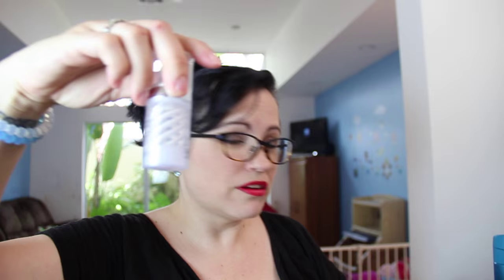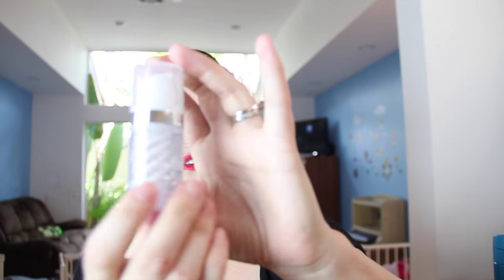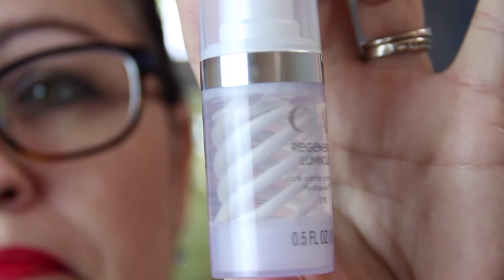I was really excited about this one — I haven't tried it yet. It's the Olay Regenerist Luminous Dark Circle Correcting Hydra Swirl Eye Cream. It reduces the look of under-eye darkness. I'm actually kind of excited about that. Hopefully it's good — I love that little swirl in it. I'll check that out and let you guys know how I like it.